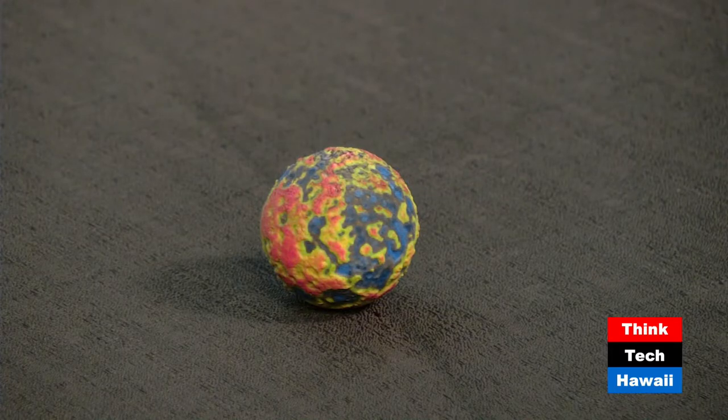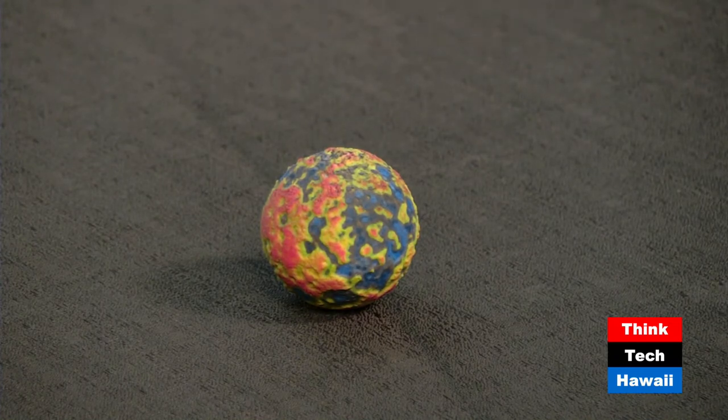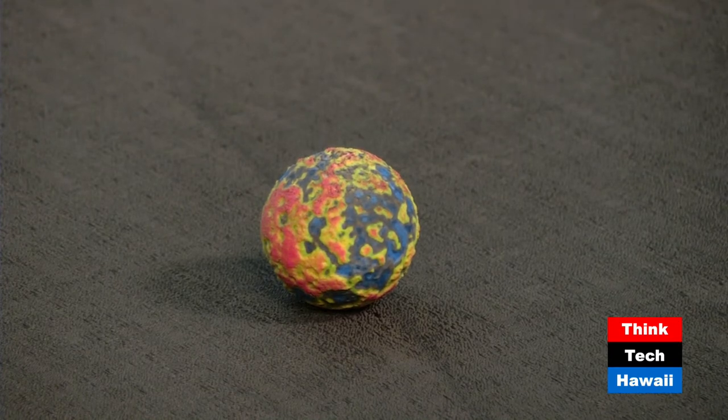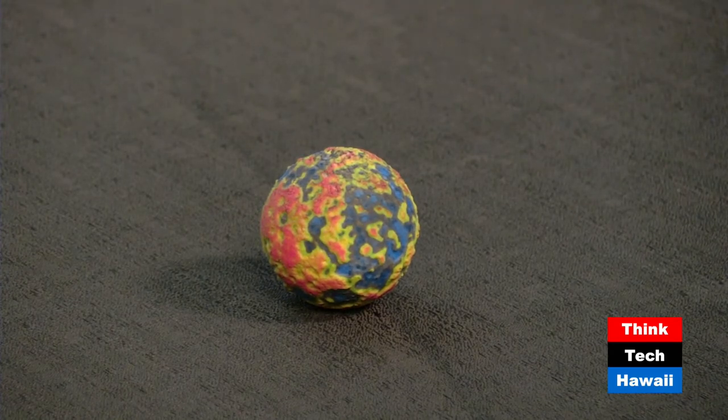What makes it a dwarf planet is that it's very round. It doesn't have any giant mountains or volcanoes. What that implies is that at some stage in Ceres' history, it was soft inside, and the big mountains all sank in and made this object more round. So it's nearly spherical.